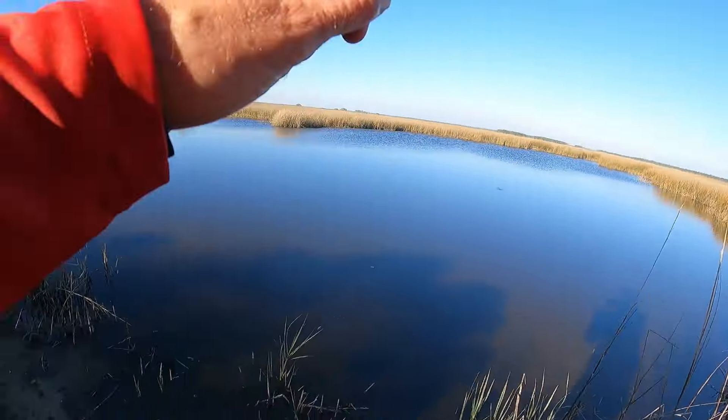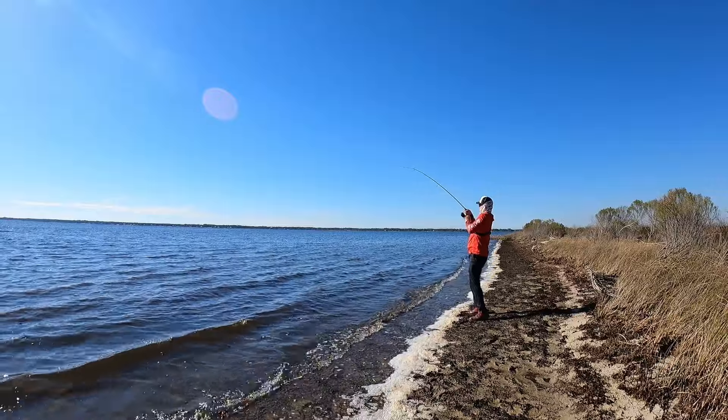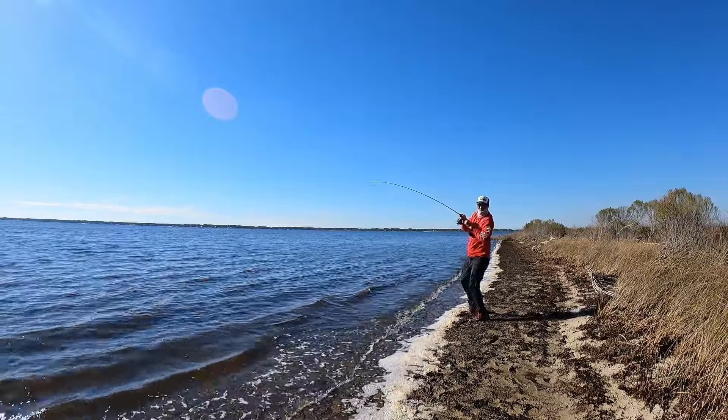There's a bite! Got him — there's a fish, there's a fish! Oh, that's a decent one too.